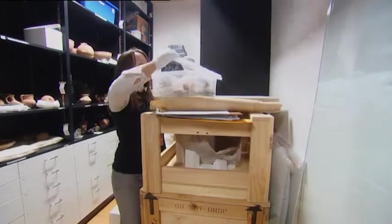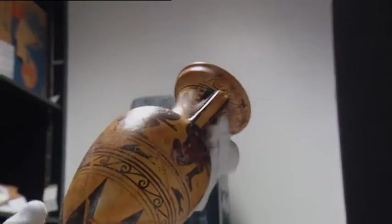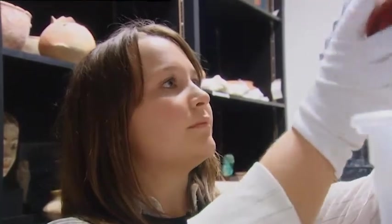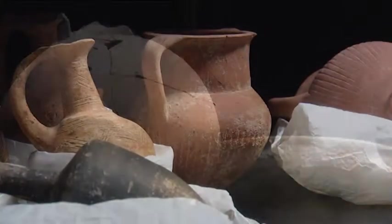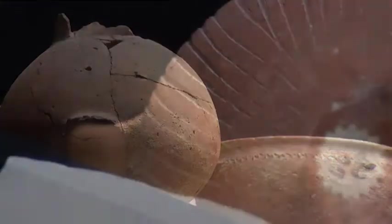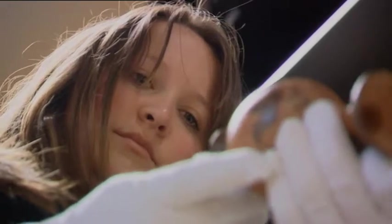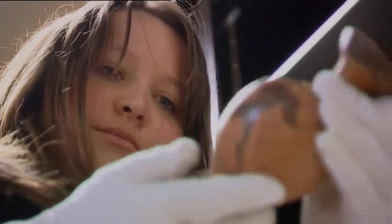Ceramic analysis is largely looking in detail at the material that the pot is made from. You need to look at what was included in the clay they used, what colour the clay was, whether the clay inside is different to the colour outside — so whether they've painted and decorated, how they've done that and what shape it is — and you need to look at all of those things in conjunction to really know what you're looking at.